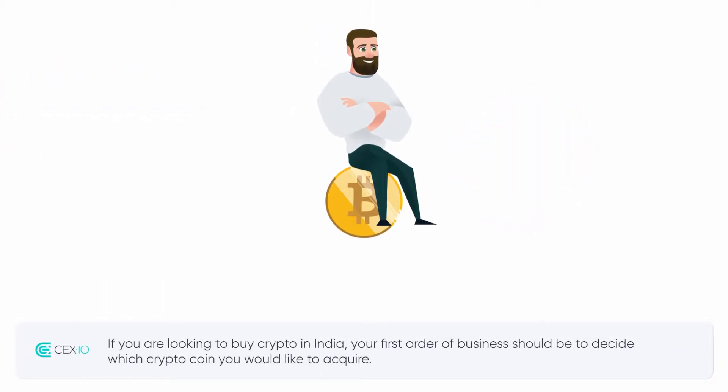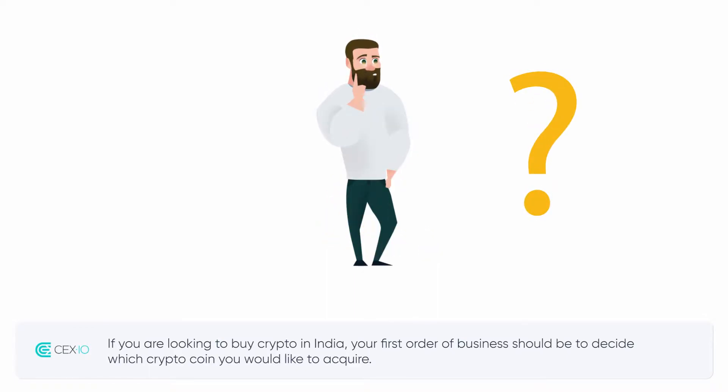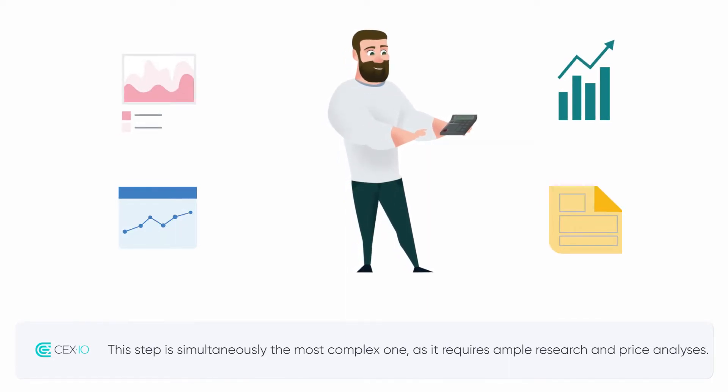If you are looking to buy crypto in India, your first order of business should be to decide which crypto coin you would like to acquire. This step is simultaneously the most complex one, as it requires ample research and price analyses.